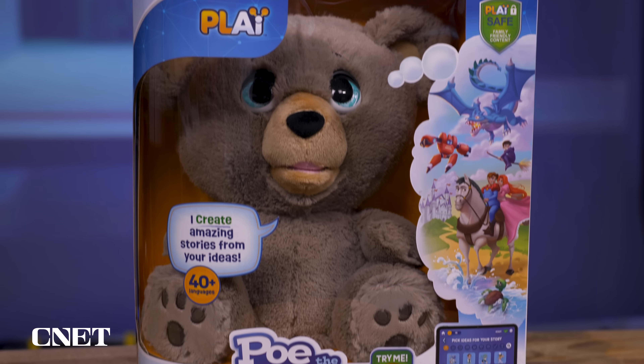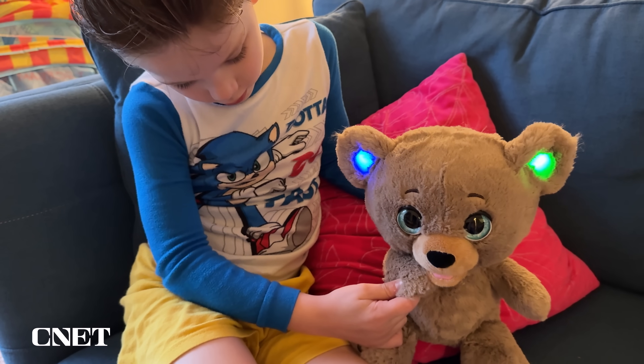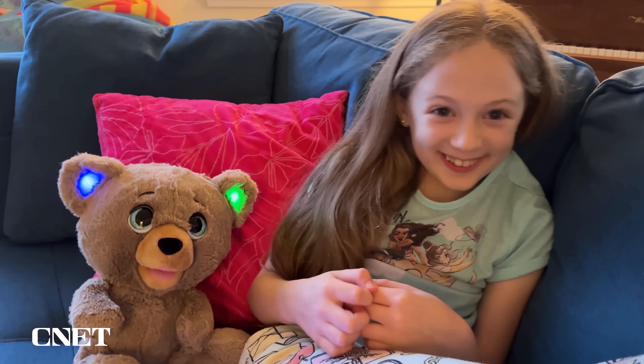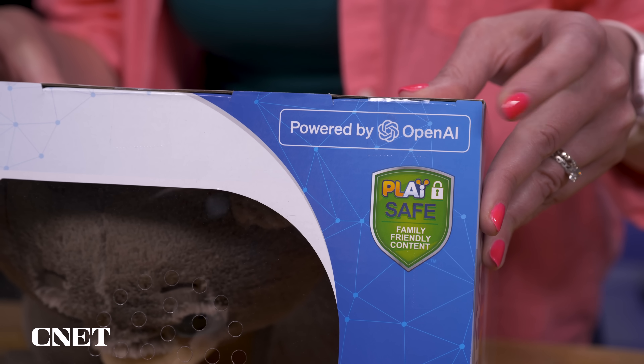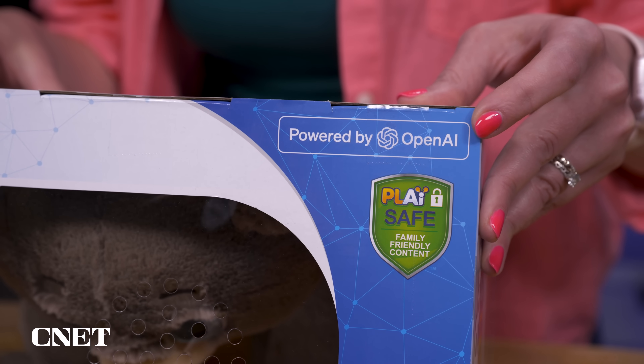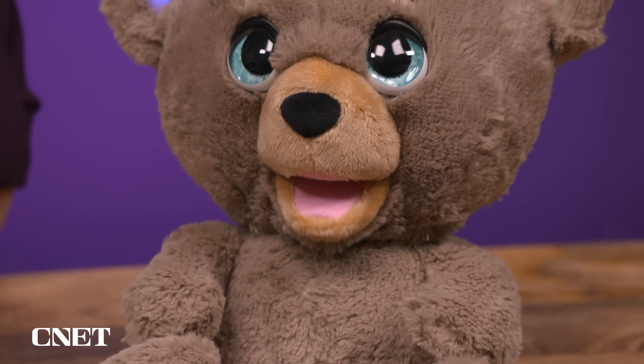Generative AI is in phones, it's in laptops, and now it's in children's toys. This is Poe, the AI story bear — the first AI teddy bear. With a swab smile and a twinkle in his eye, it reads aloud stories created by ChatGPT 4O from OpenAI. This toy is hitting retail stores this August for $50.